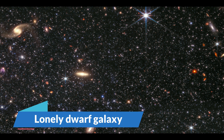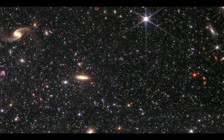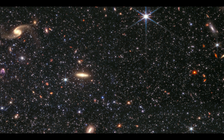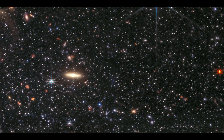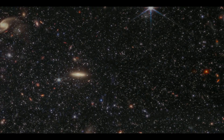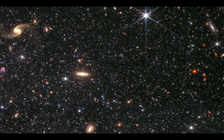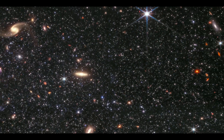Lonely Dwarf Galaxy: The most powerful space telescope currently in operation has zoomed in on a lonely dwarf galaxy in our galaxy's neighborhood, capturing images of it in breathtaking detail. The dwarf galaxy, named Wolf-Lundmark-Mellott, after three astronomers involved in its discovery, is close enough to Earth that JWST can distinguish individual stars while studying large numbers of stars at the same time.